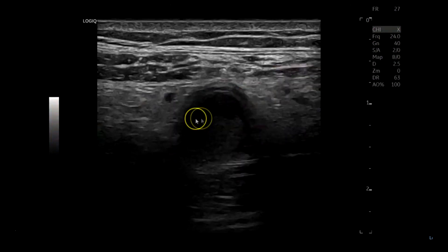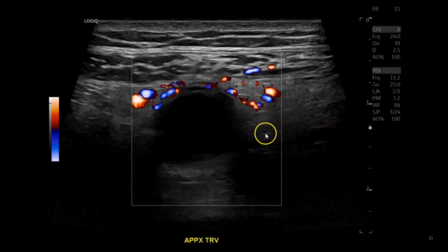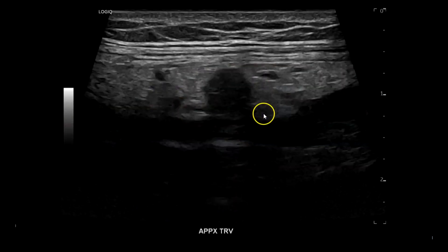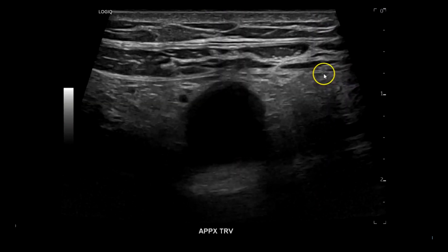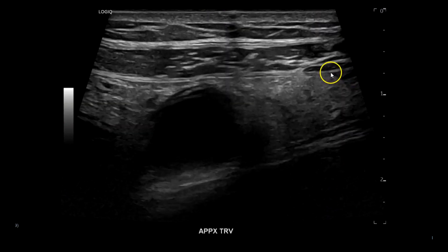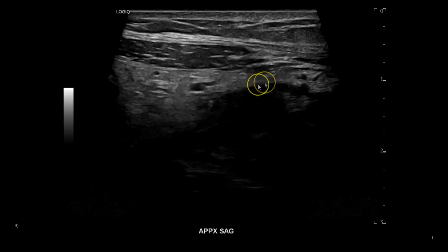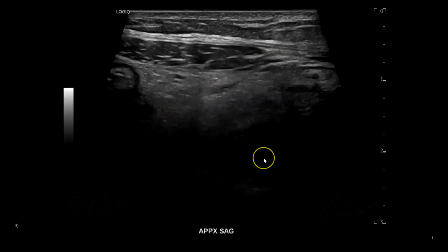In sagittal you can see the tip, and then the proximal appendix coming off the cecum with hyperemia. With the 24 megahertz transducer, these very high megahertz transducers make everything look huge. Here's the appendix wall with material inside, hyperemia, and fat stranding — it almost looks like a thyroid. In transverse and sagittal you can clearly see the layers of the bowel — the five layers, what we call the gut signature. That's just cool.